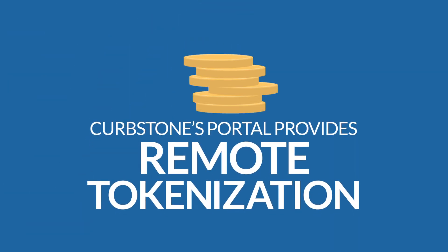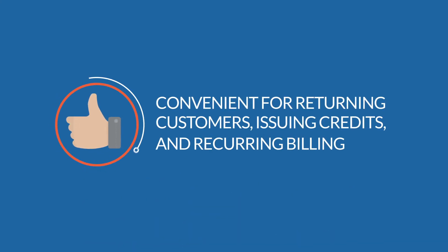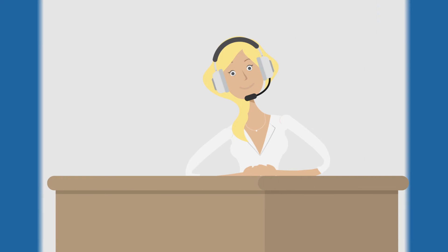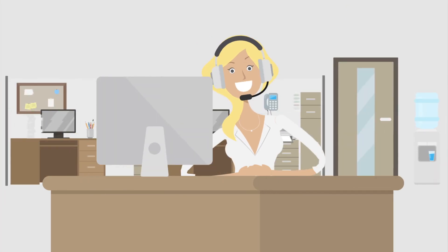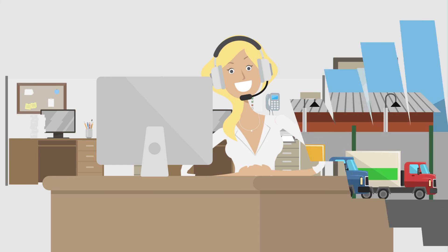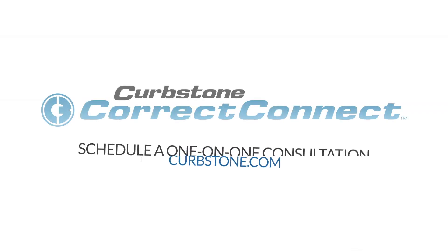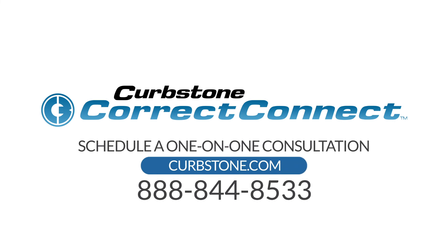Curbstone's portal provides remote tokenization, convenient for returning customers, issuing credits, and recurring billing. And when Marvin needs support, our team is there 24-7, 365 days a year. What are you waiting for? Be like Marvin. Visit Curbstone.com today to schedule a one-on-one consultation.